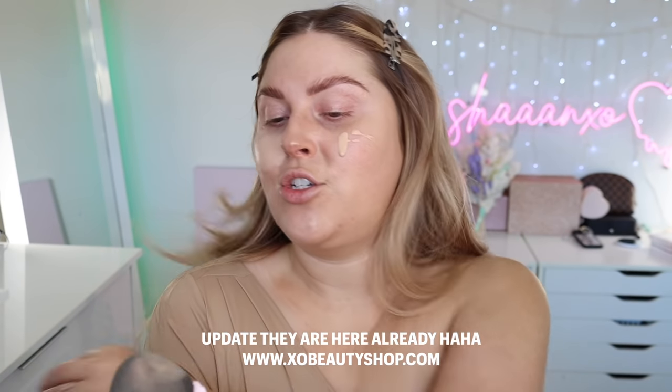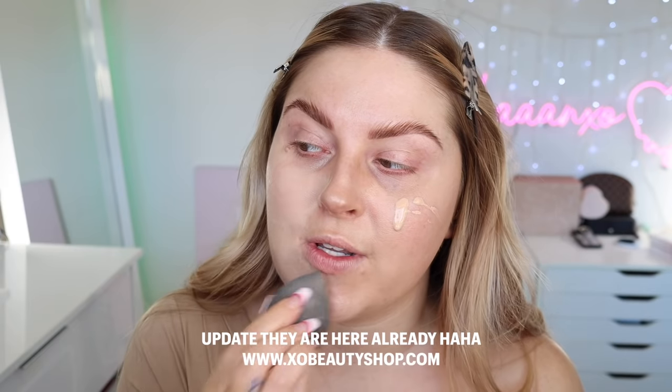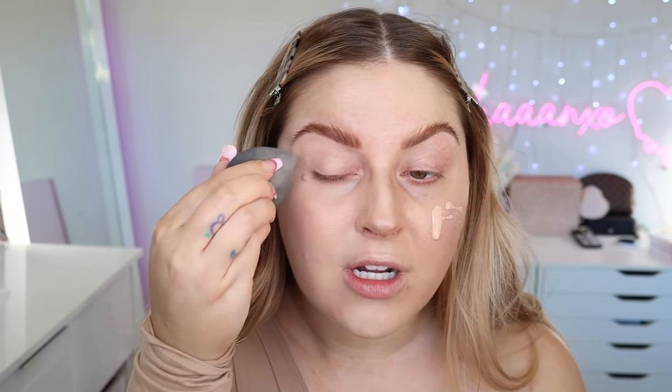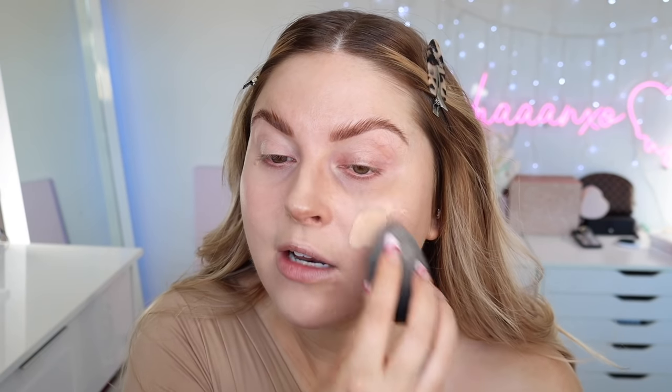This is the Flawless Finish sponge — our new Exo Beauty sponges are almost here too, I'm so excited! I feel like I don't really need too much coverage today. Since I've tanned and used the primer glow product, it really did help to even everything out, so I just need less foundation.